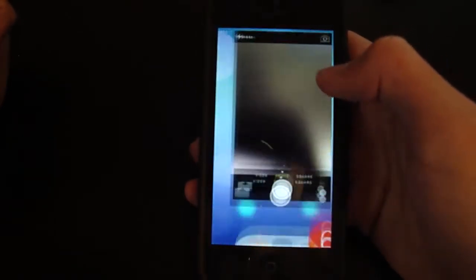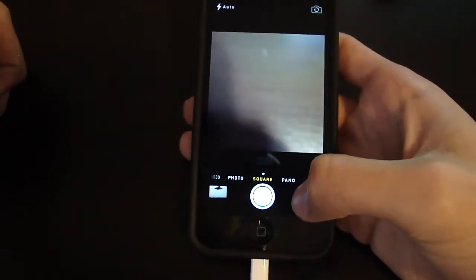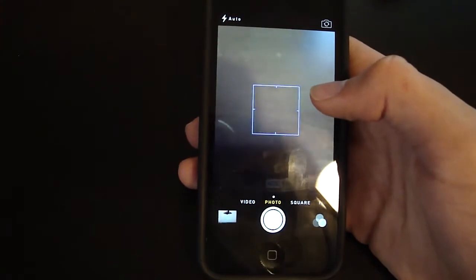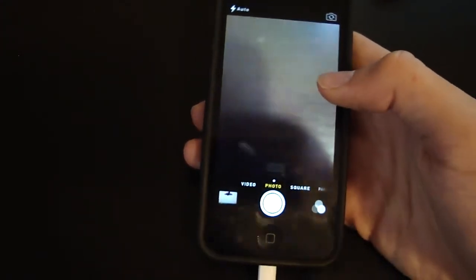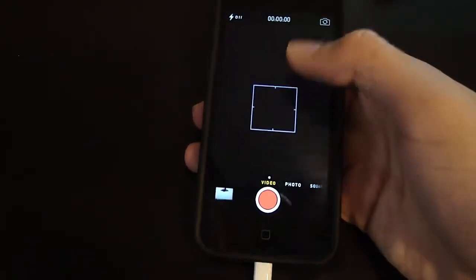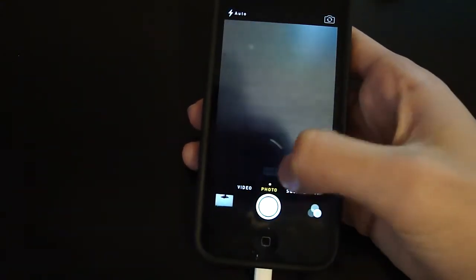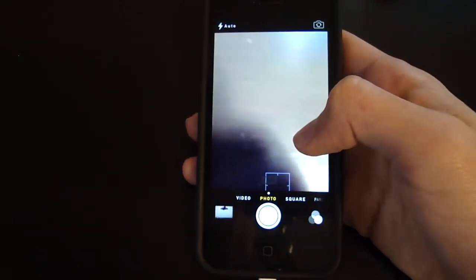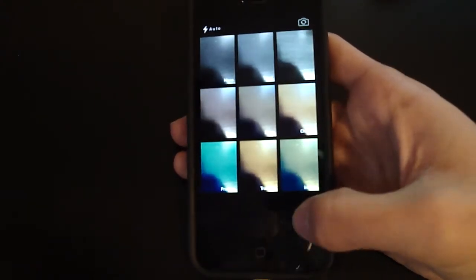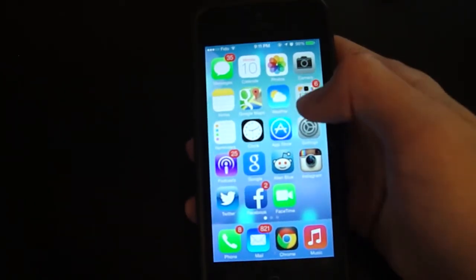Now the Camera has been redesigned. There's Photo, Square, and Panorama modes. I don't know why they'd put Square — pretty sure no one wants to take square photos unless it's for Instagram, and you can do that in Instagram anyway. In Video mode, the time shows on top and flash and HDR have moved to the bottom. There are also filters now, which I'm not a big fan of — I'd prefer it simpler.